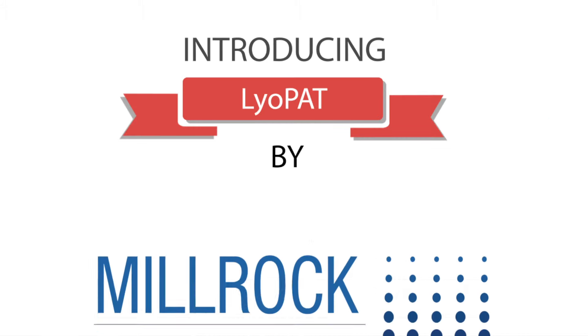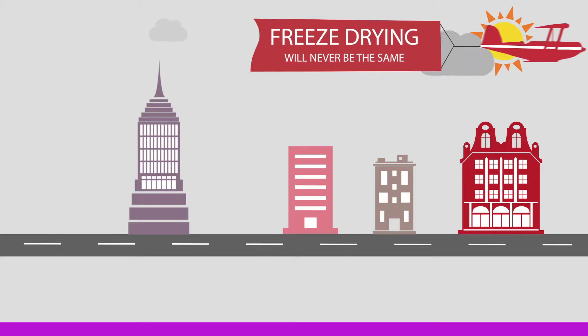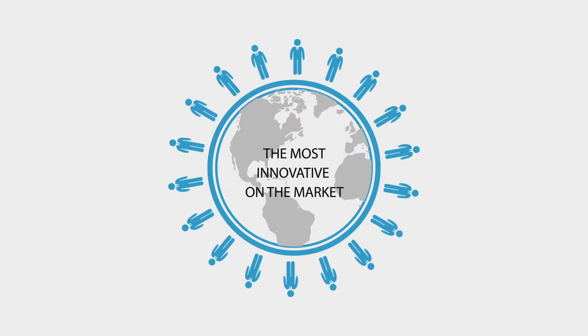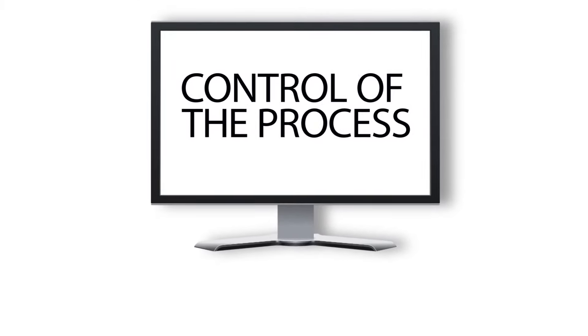Introducing Liopat by Millrock Technology. Freeze drying will never be the same. The most innovative process analytical and control technology on the market, providing continuous monitoring and control of the entire freeze drying process.